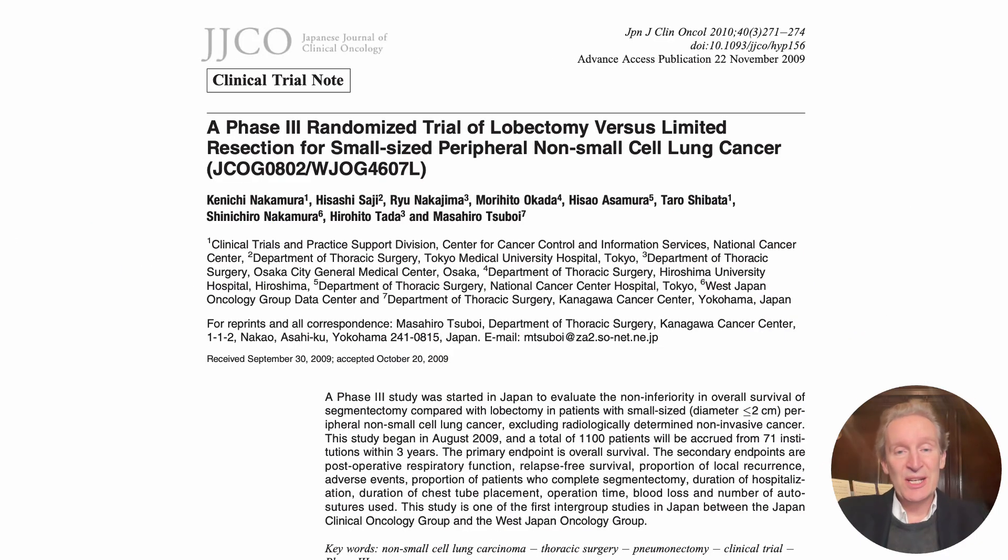So these huge studies — and JCOG is by far the best, CalGB as well — we're looking at that middle ground: the one centimetre to two centimetre tumours. They were the really controversial ones, the ones that we wanted to do by segment, but was it safe? This is an incredible trial. It was set up with the aim of 1,100 patients being randomised to segmentectomy or lobectomy in the less than two centimetre range, and it began in 2009.